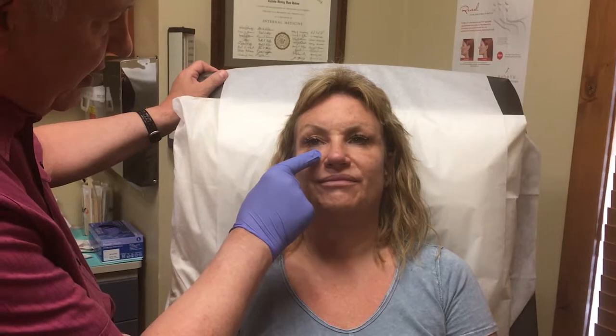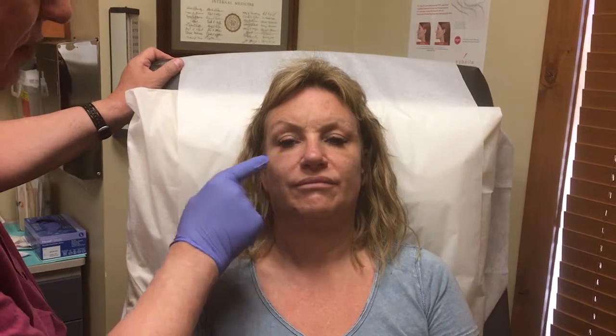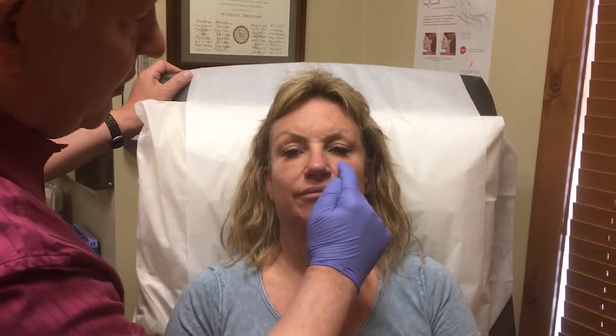If you look at Lisa's face, she has a little bit of volume loss because she's not 15 anymore, and she's got a little bit of depressed areas here. If you look at that, it's kind of flat, like the top of a mason jar — we'd like more of a cup there. Same thing over here, and she's had some Juvederm before.